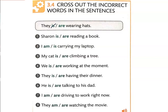Sharon is reading a book. Number two, I am carrying my laptop. Number three, my cat is climbing a tree. Number four, we are working at the moment. Number five, they are having their dinner. Number six, he is talking to his dad. Number seven, I am driving to work right now. And number eight, they are watching the movie.